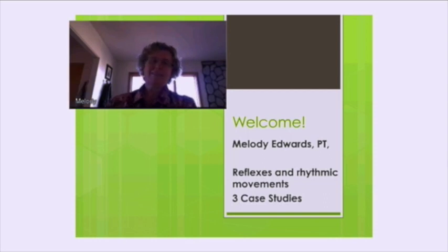Greetings and welcome. I'm speaking with Melody Edwards who is a pediatric PT. Melody, can you say hi? Hi everybody.